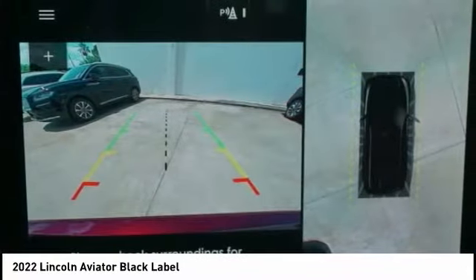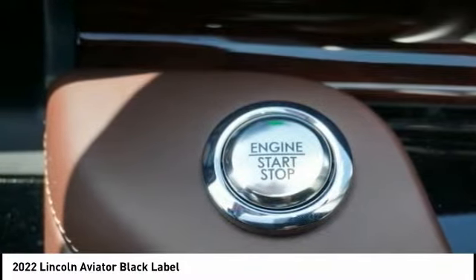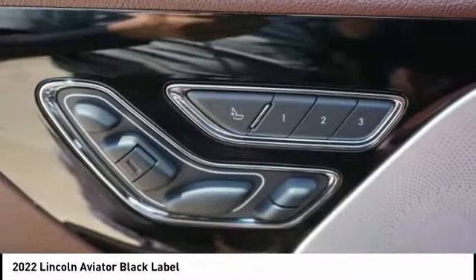Properly equipped, the Aviator can tow up to 7,300 pounds, significantly more than most imported SUVs in its size class.